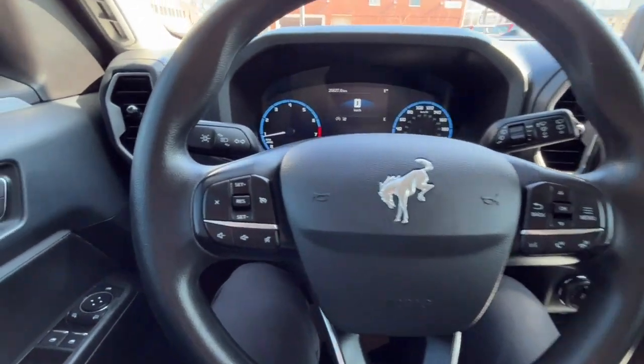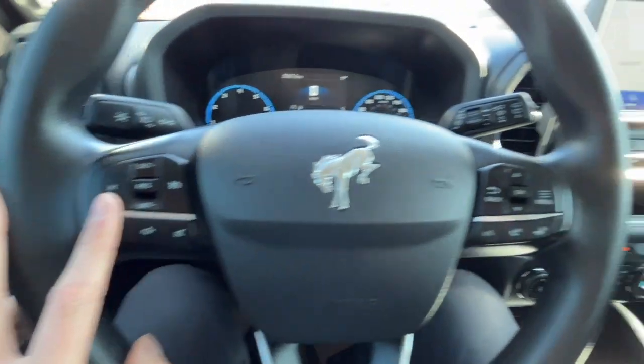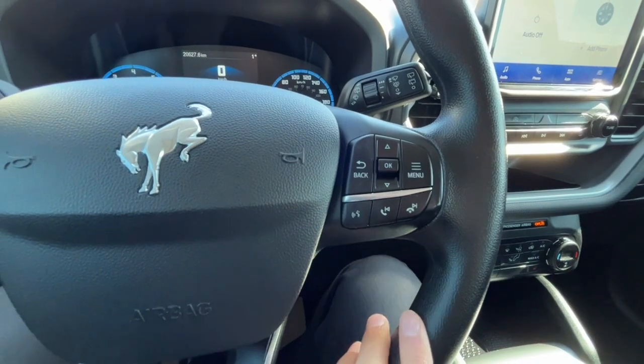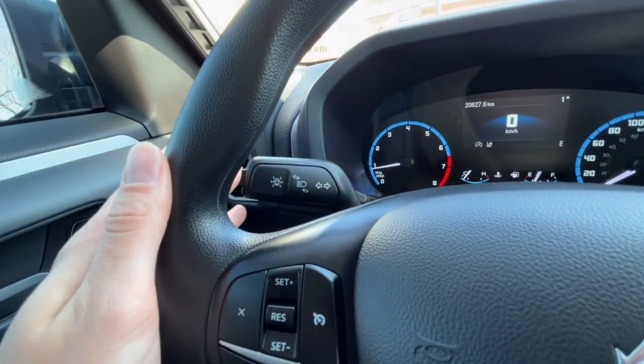Looking at the steering wheel, on the left-hand side we have some audio controls and our cruise control settings, and on the right-hand side we have our answer and call button and our voice activated system. To the left we have our lane keep assist.